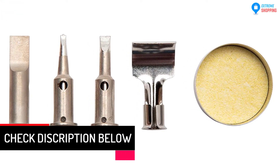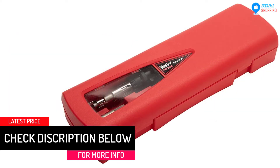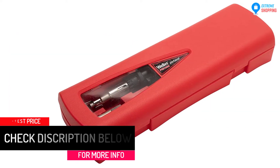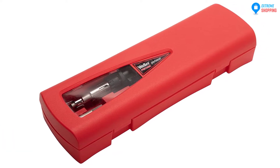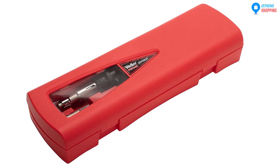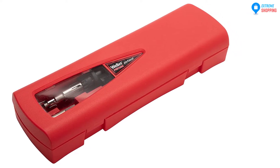Secondly, it has a high temperature range — its temperature can shoot up to 580 degrees. Thirdly, it has a high wattage; the cordless soldering iron can supply wattage of up to 125 watts. Fourthly, it can operate for up to 2 hours without refilling butane.